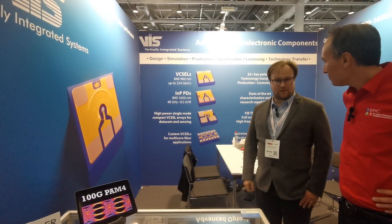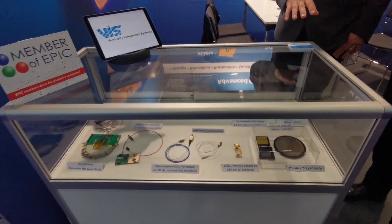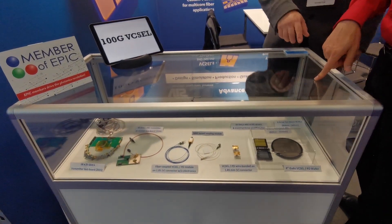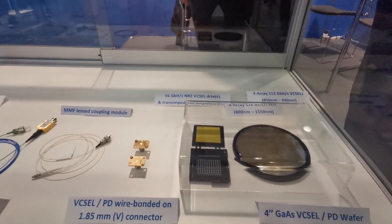Our VCSELs go to 224 gigabit per second with DMT modulation, and this is enabled by very high bandwidth. VCSELs have above 30 gigahertz bandwidth and we produce them on four inch gallium arsenide wafers. Is that a gallium arsenide wafer over here? Yes, this is a four inch.